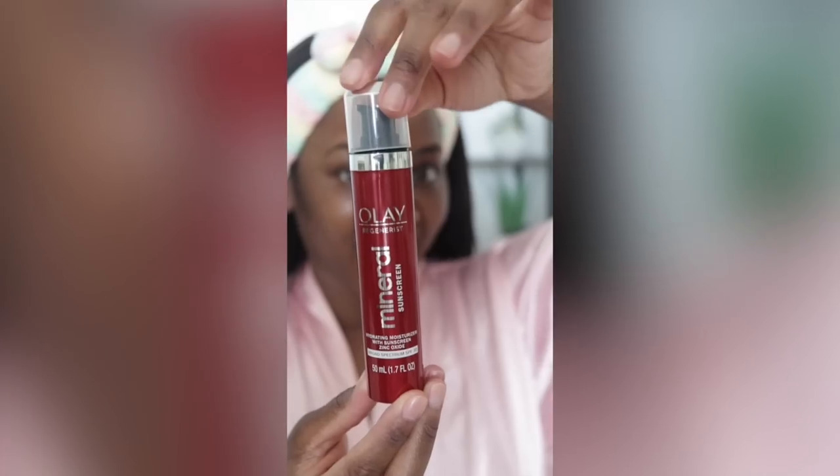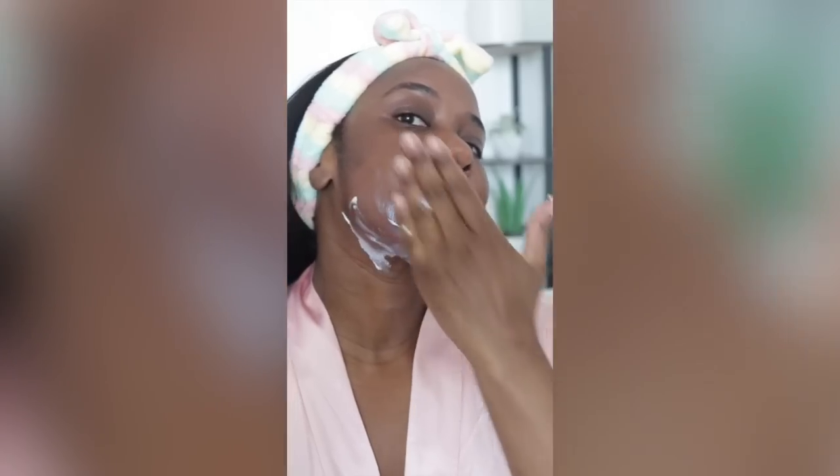Putting too much sunscreen can cause issues, especially if you're going to put makeup on top — too much product slipping and sliding around isn't always a great idea. But technically I could put a whole generous layer of it on my face and be good. It's also a sunscreen I can comfortably wear throughout all the seasons here in New York.